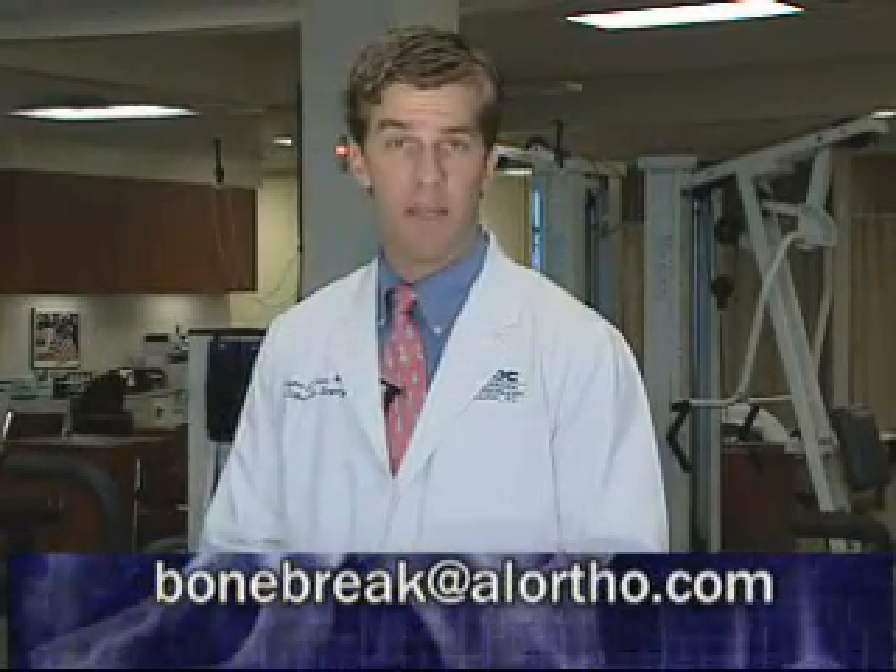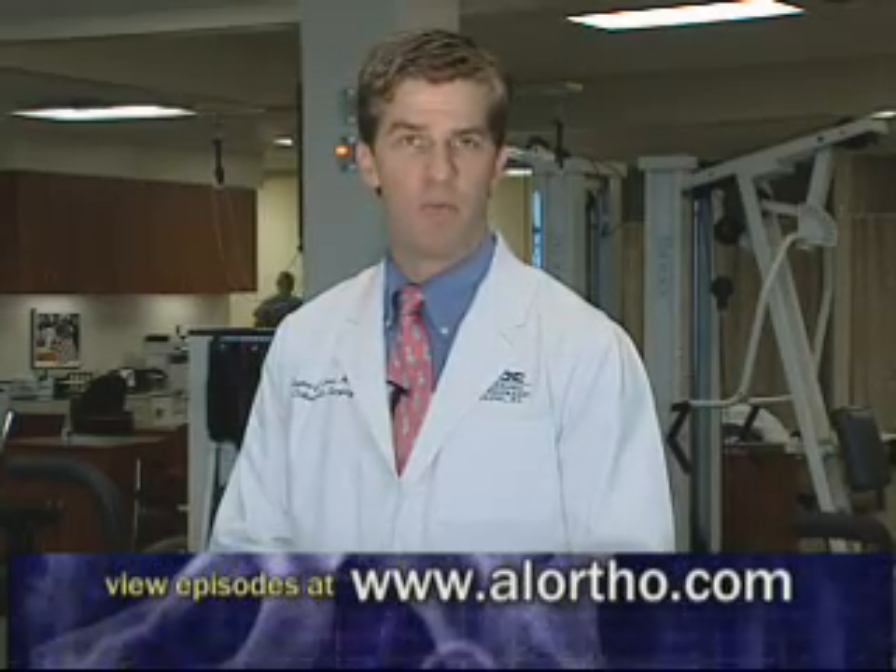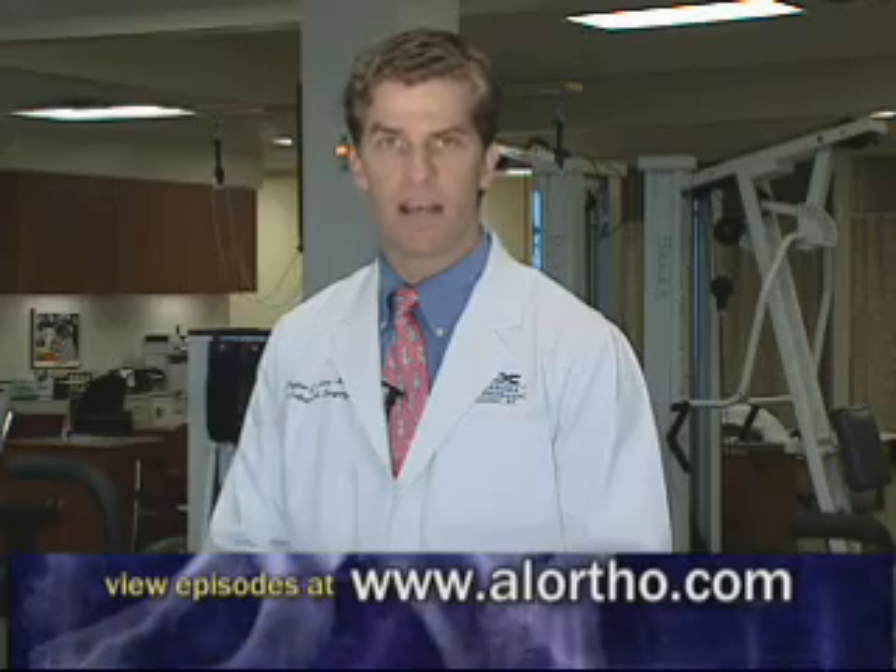If you have an orthopedic question, please email me at bonebreak@alortho.com or view other episodes of Bone Break at www.alortho.com.